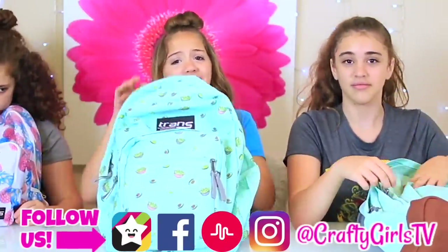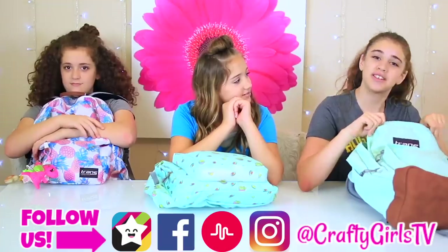So last year we did one of these and it was pretty fun, and you guys really seemed to like it. If you're wondering why we're a little late, our school doesn't start as early as other schools — it starts around September 3rd or 4th.